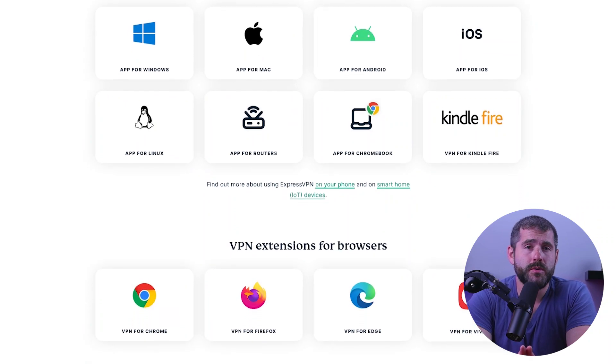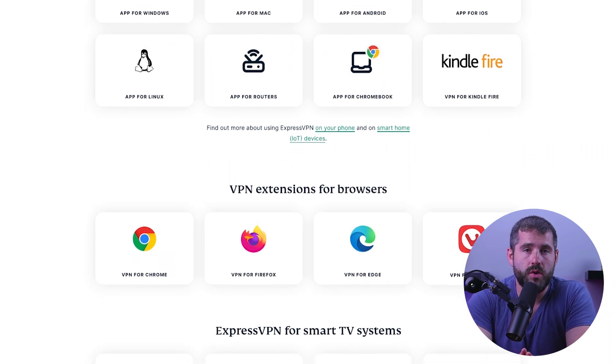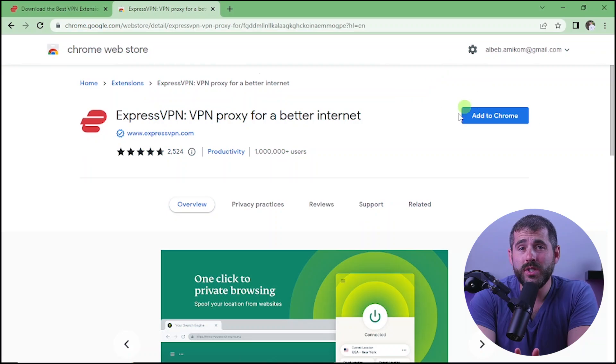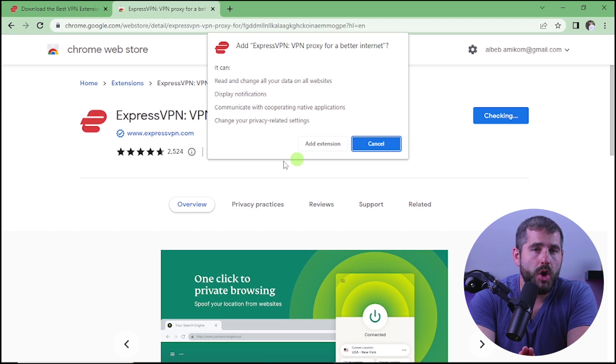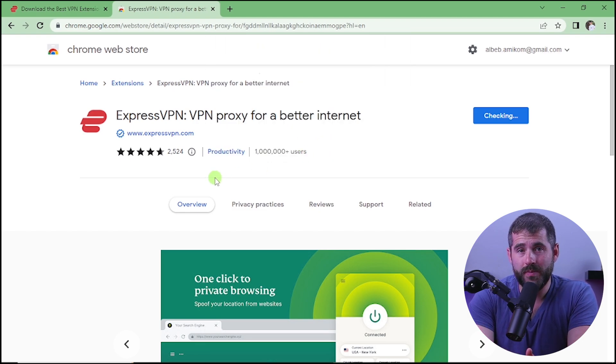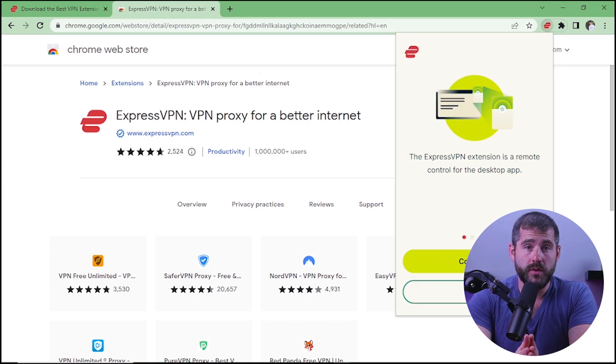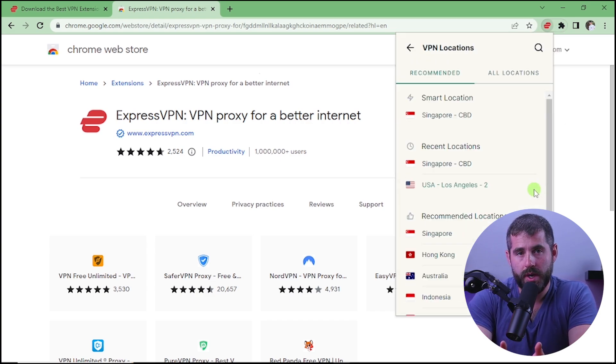Starting off with ExpressVPN. Its extension is available for popular web browsers like Google Chrome, Mozilla Firefox, and Microsoft Edge. The extension works in conjunction with the ExpressVPN desktop app, which is required to use the extension. When you install the extension, it'll add a small icon to your browser toolbar. Clicking on the icon will open a small window where you can select a VPN server location and connect to the VPN.